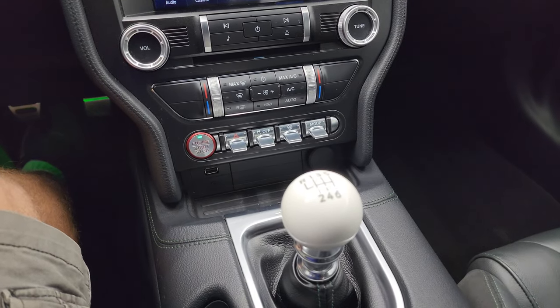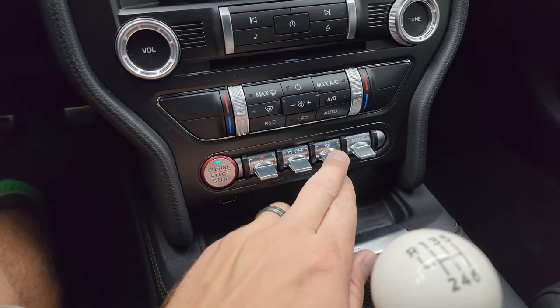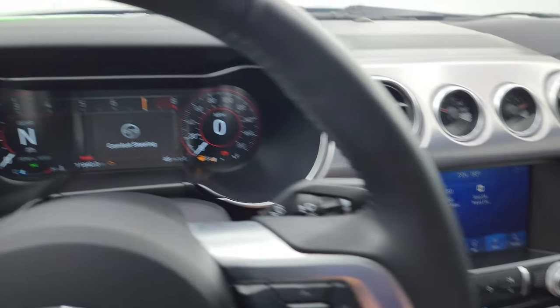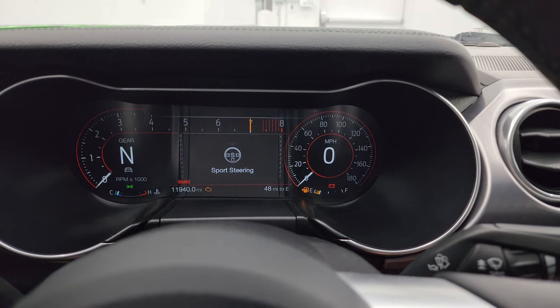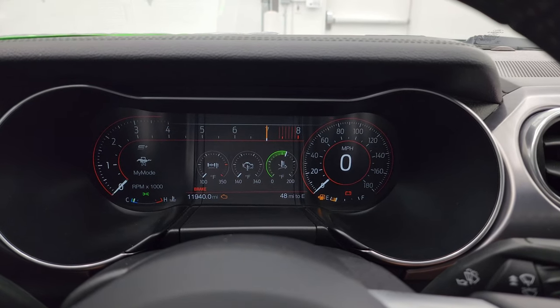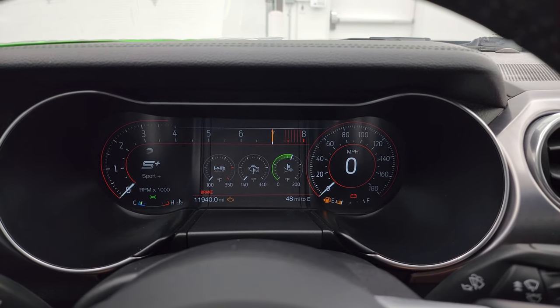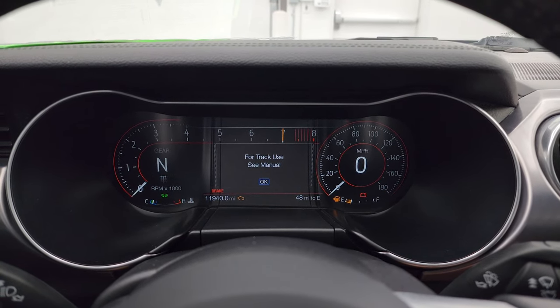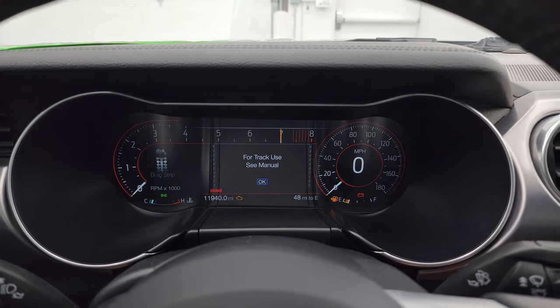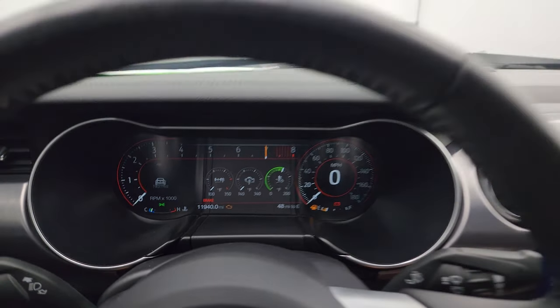Here's your 6-speed manual transmission. Down here's your CD player, dual climate control, and stability control. As for your different steering feels, you can have comfort, normal, and sport. Your different drive modes are normal, my mode, sport plus, track, drag strip, snow, and wet. I'm just going to put it back to normal.